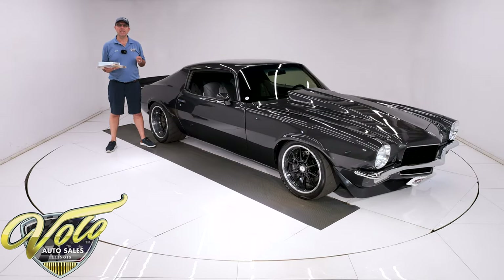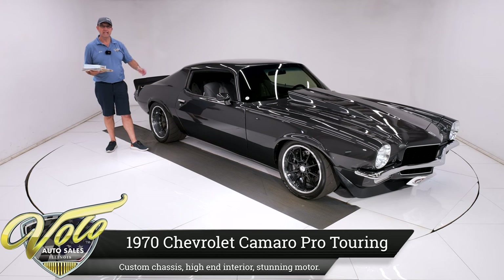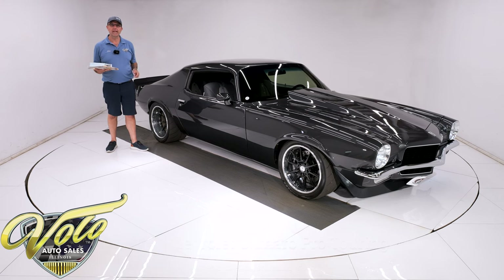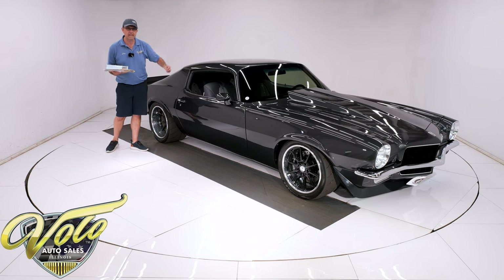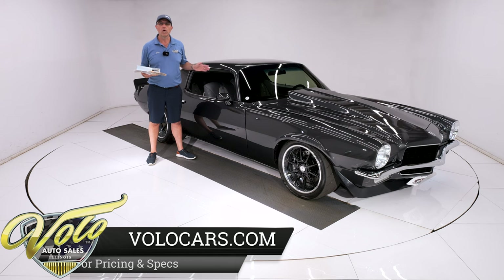We've got a 1970 Chevy Camaro Pro Touring. This thing is bad — look at the stance, the big wheels. It's got a 408 stroked LS motor under the hood. I think it's a 6-speed. Just completely decked out. Only 1,600 to 1,700 miles since the full rotisserie restoration.